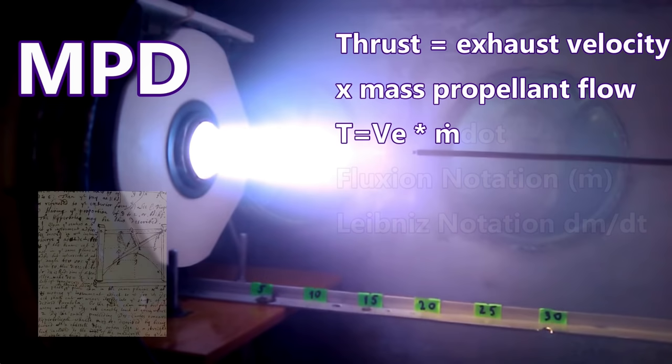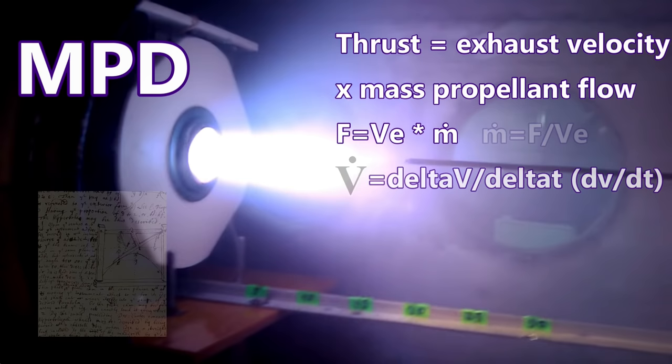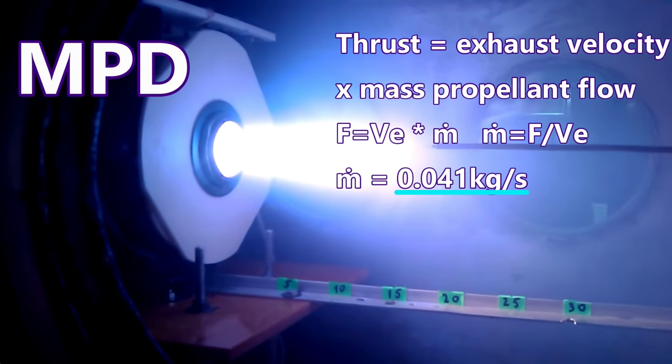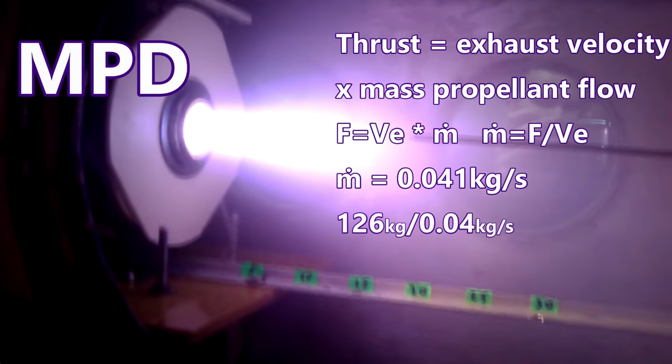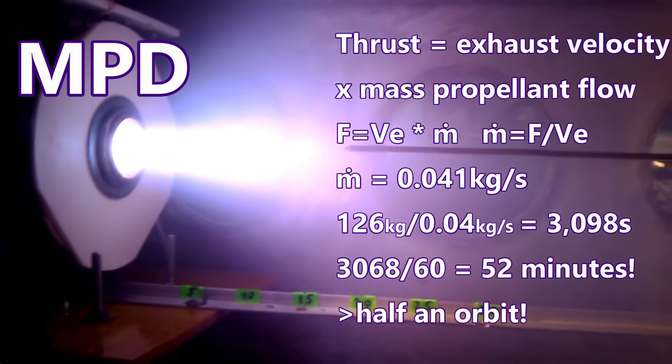Newton used the notation v-dot to indicate acceleration — the change in velocity over the change in time. We rearrange the equation to solve for mass propellant flow: m-dot equals force over exhaust velocity. In this case, 2,000 newtons divided by 49,035 meters per second equals 0.041 kilograms per second. If we need to process 126 kilograms, that means it will take 3,098 seconds — about 52 minutes to process our propellant through the engines.